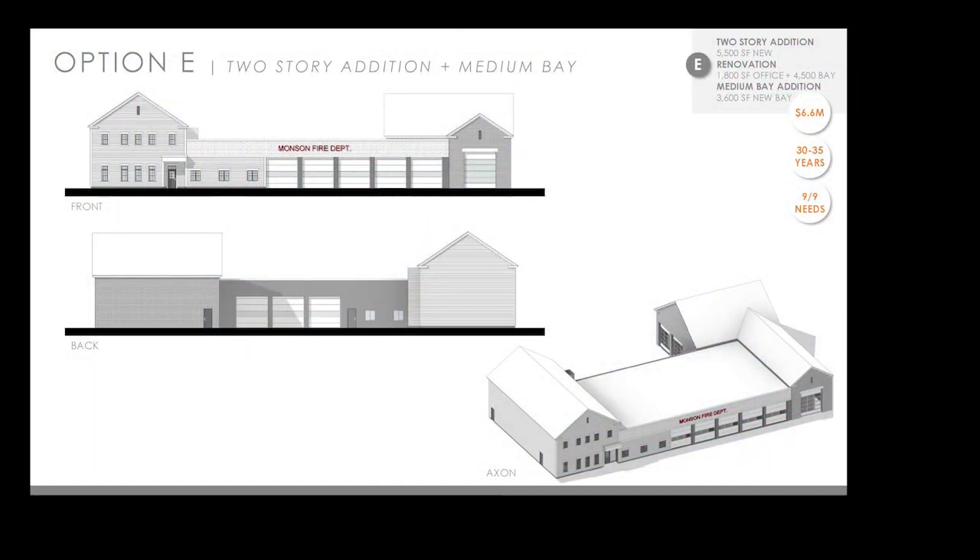Potential views of what the additions would look like from an exterior materiality standpoint: because these solutions are cost-conscious, we are proposing materials that are durable and low maintenance but not major cost drivers. We are recommending either masonry block construction or a clapboard-style siding — a cementitious product that gives durability and low maintenance at a lower cost than full brick construction.